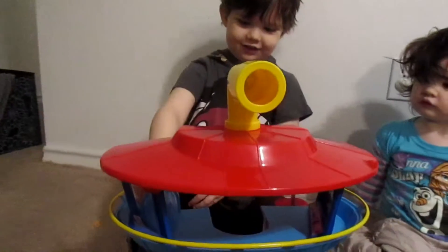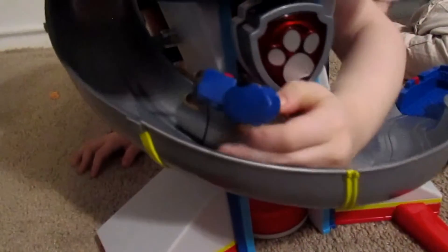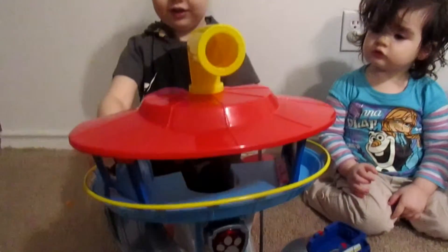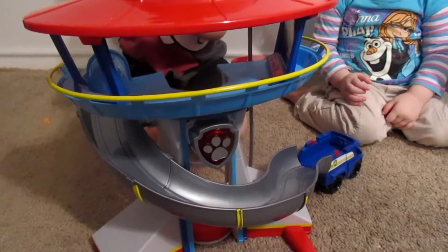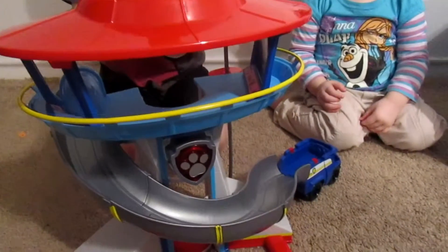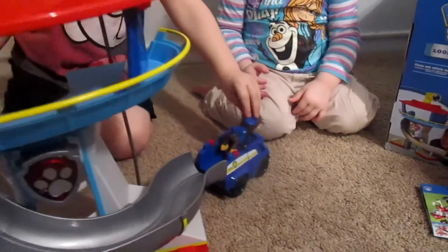Are you going to have Chase jump in his car to save the day? Mm-hmm. He got stuck. Let's zoom in. So Chase is on the case! Chase is on the case! He got in there. So now he's going to drive to the rescue. Chase is on the case!